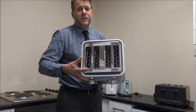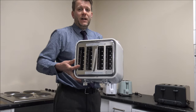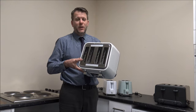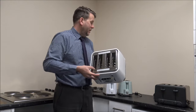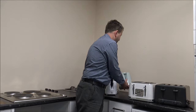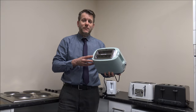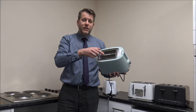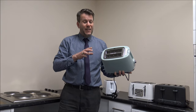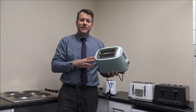On this toaster the direction of the toast slots are front to back. This is pretty standard now — a lot of manufacturers have chosen to go this route, especially on a four slice toaster. You will find on some other toasters that these go left to right. You can also find on some four slice toasters that rather than having four individual slots, you'll just have two larger slots, which can pay dividends depending on the size of the bread.